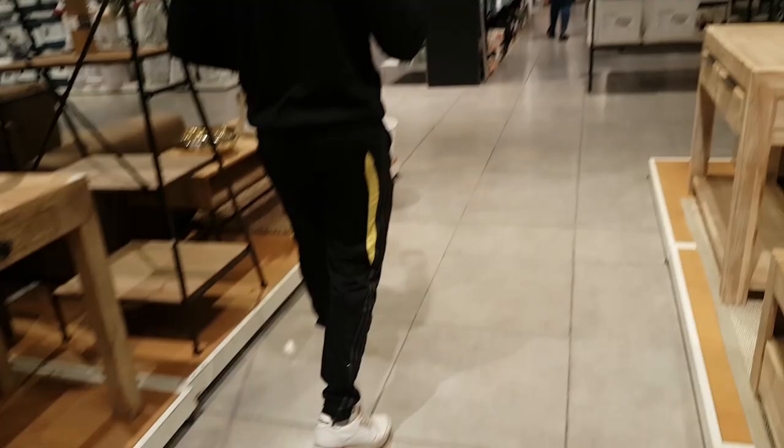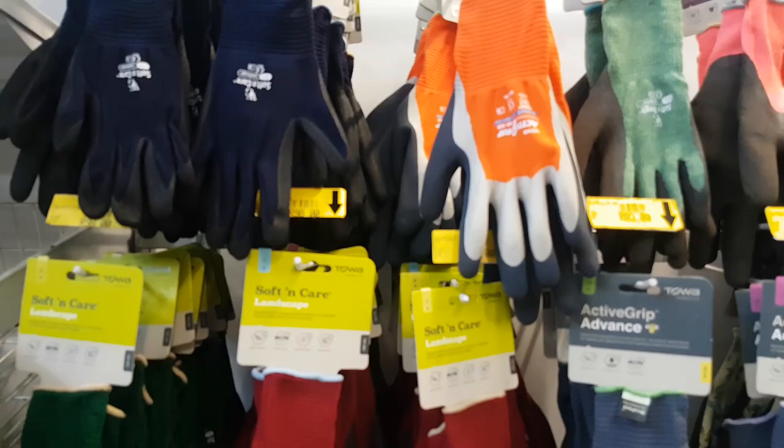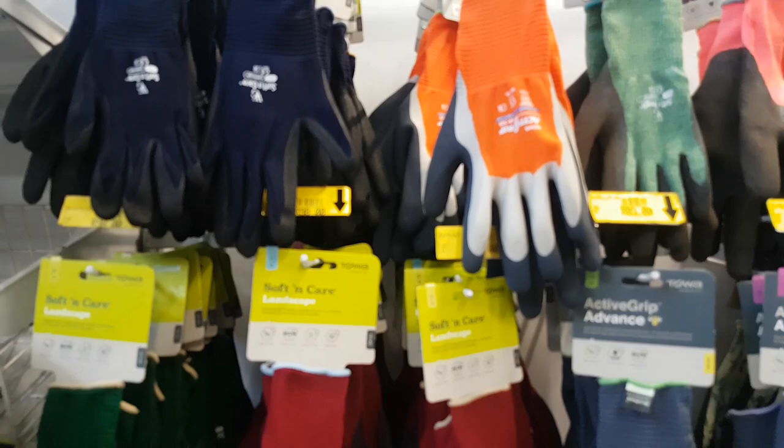We are at stop number two — Canal Walk, Mr. Price Home — and we are just looking for some pot plants. Day two and we are at Builders Warehouse. We initially came for gloves and a spray bottle.